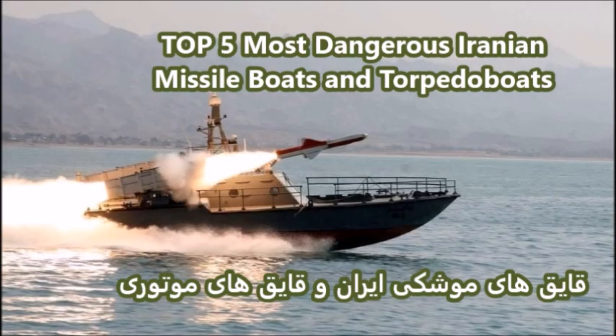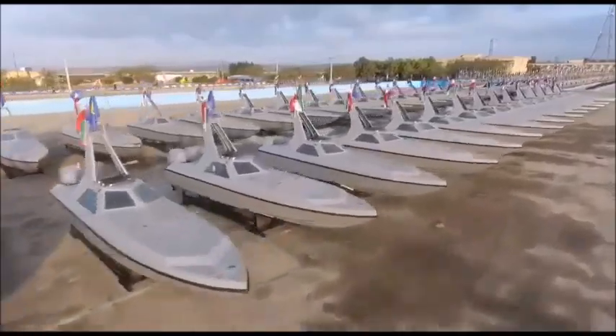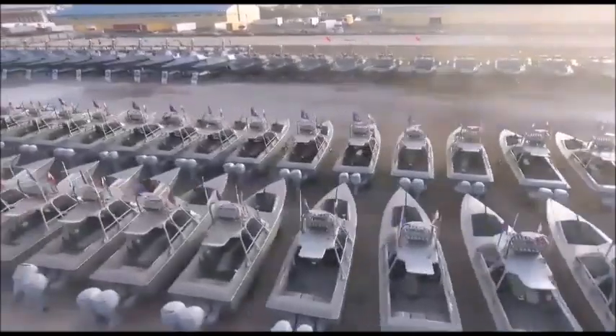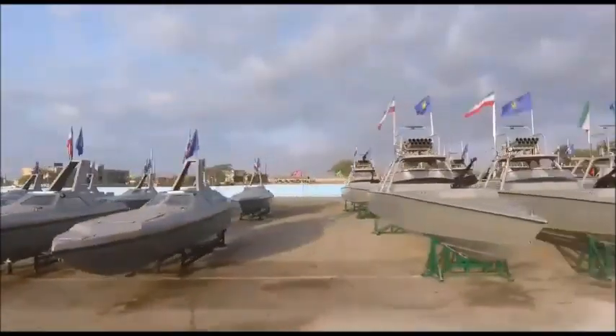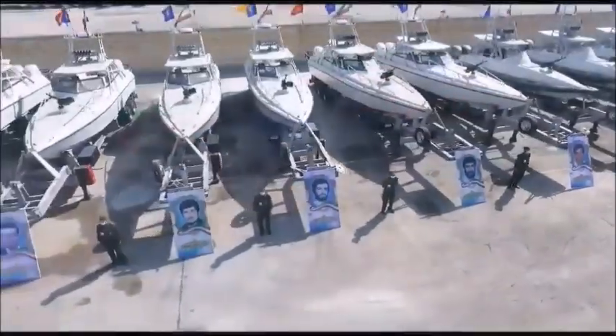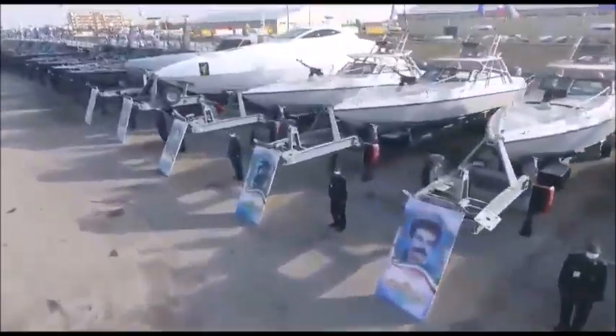What is up YouTube? This is J-Man Time, and today I have a video on the top 5 deadliest and most dangerous Iranian torpedo boats and missile boats that are currently in service with the Iranian Revolutionary Guards Corps Navy, or the IRGCN. Iran actually has two navies: the Iranian Navy and the Islamic Revolutionary Guards Corps Navy. I already covered the Iranian warships a couple of years ago, but I haven't covered the deadliest vessels of the IRGC.